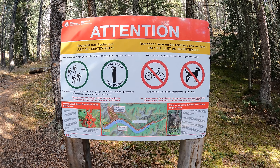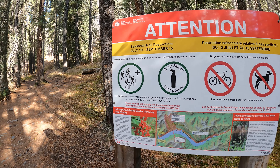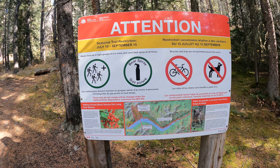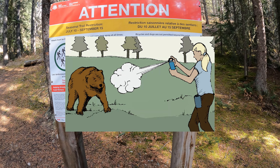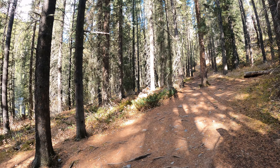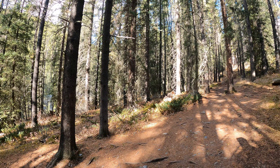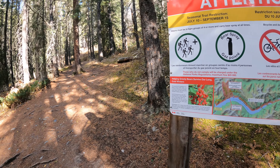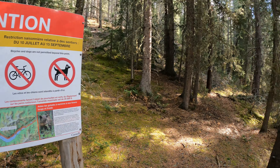We're getting close to Stewart Canyon right now. There are signs saying that if you're not in a group of four hikers, you can't really go that direction, and you have to have bear spray. No dogs, no bicycles allowed because it's very likely you'll come across a grizzly bear. So we're actually going to head that way to check out Stewart Canyon. And it actually shows us where we are on the map. Pretty cool so far.